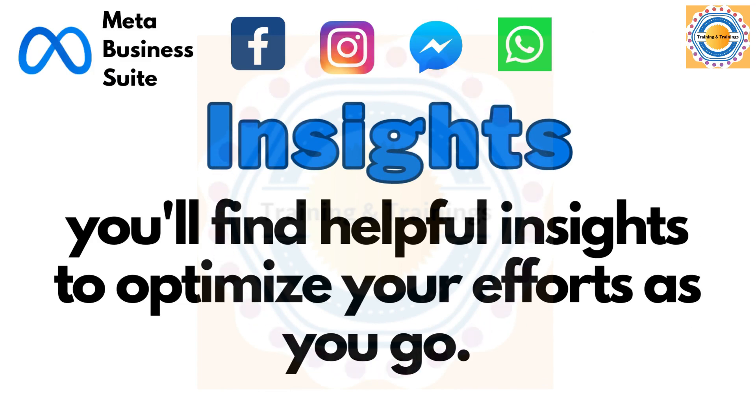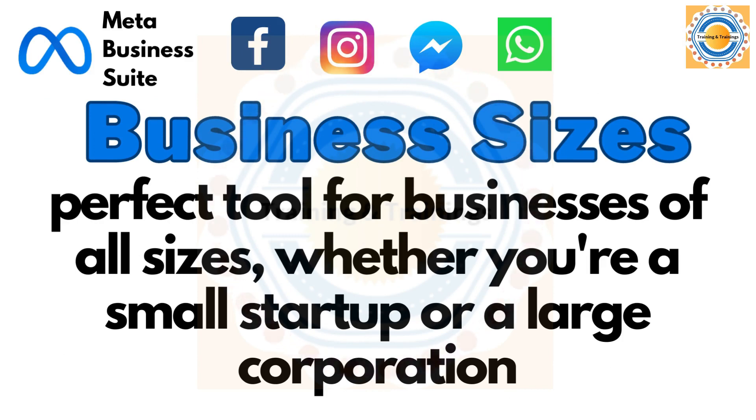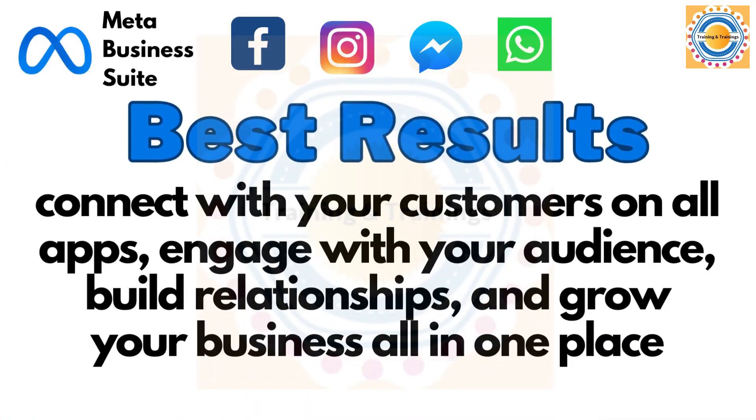You will find and track your performance using helpful insights to optimize your efforts as you go. This tool is perfect for businesses of all sizes, whether you are a small startup or a large corporation. The best part is that it helps you get better results by connecting with your customers on all apps, so you can engage with your audience, build relationships and grow your business all in one place.